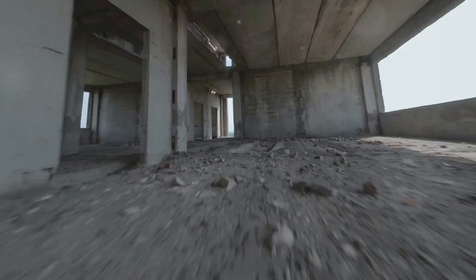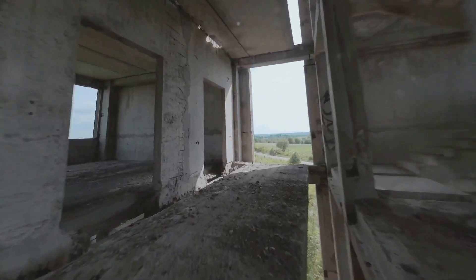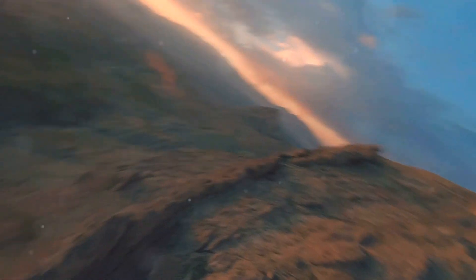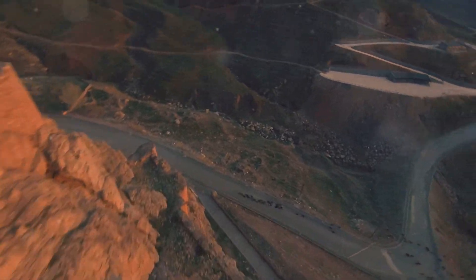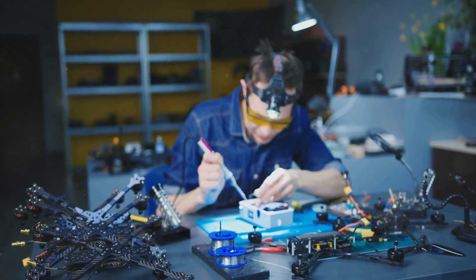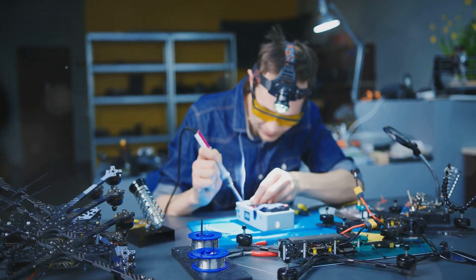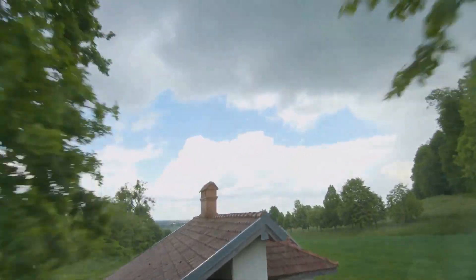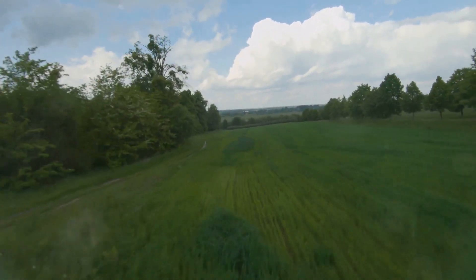Now, Speed Freaks, this one's for you. We're talking about the top three fastest FPV drone racing motors on the planet — the ones that defy physics and push the limits of what's possible. These motors are not for the faint of heart; they're for the adrenaline junkies, the speed demons, the ones who live for the thrill of pushing their machines to the absolute edge. We'll break down the unique features and capabilities of these motors — the engineering marvels that allow them to achieve such insane speeds.